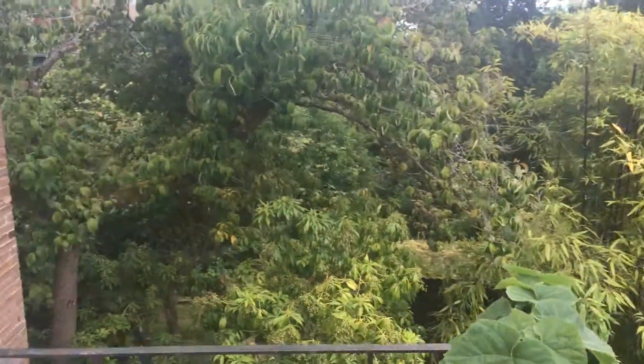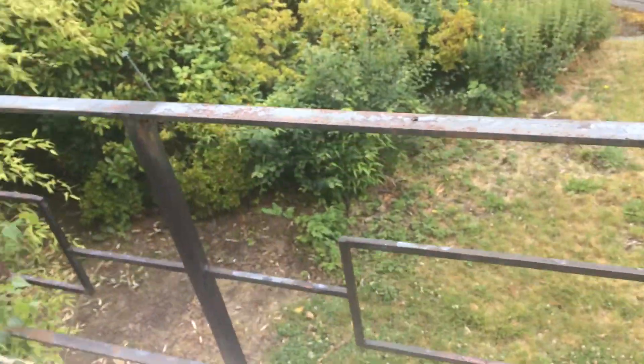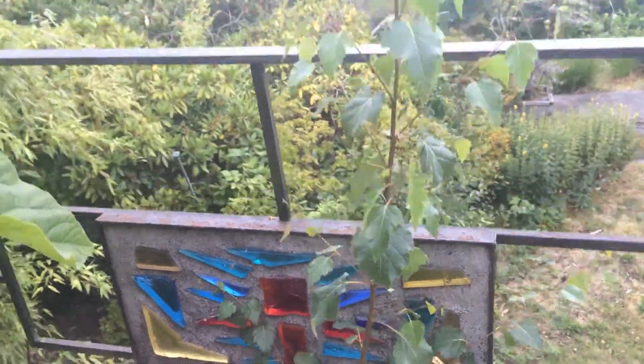Okay, here we are out on the balcony, just came through the kitchen — there's the door. Honey, I'm doing a video for grandma and grandpa. There are these cool little things somebody made.